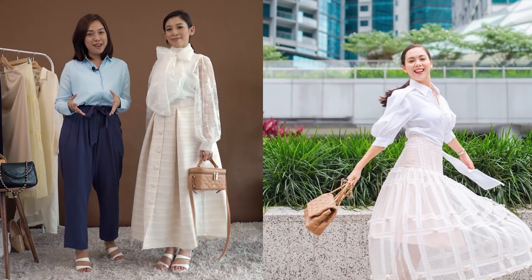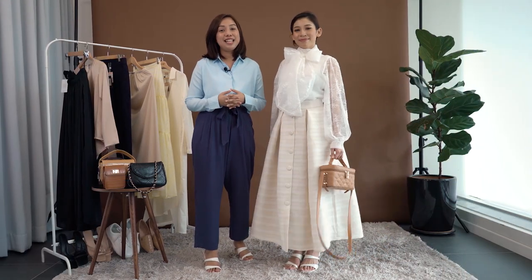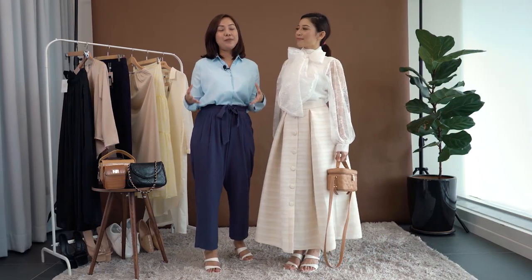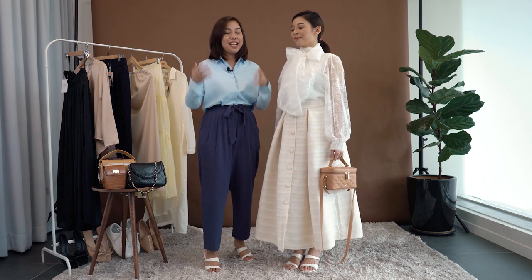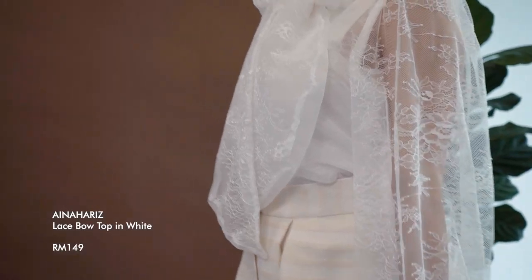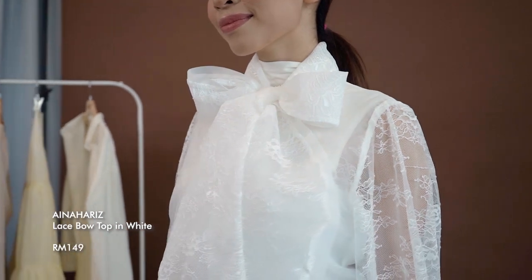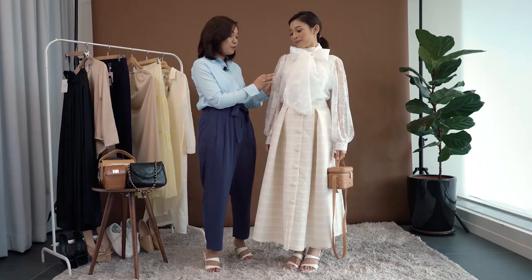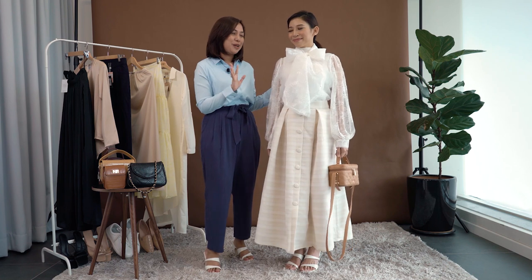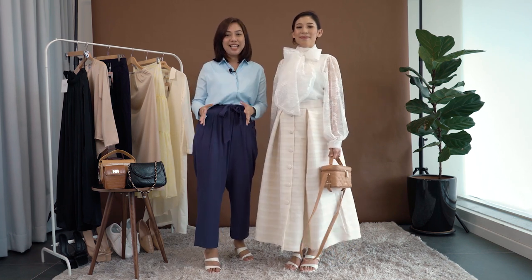Look at how much fun she's having in this picture. We absolutely love how Sally is looking super elegant while also being playful at heart in an all-white ensemble, which you can recreate with pieces like this Aina Harris Lace Bow Top in white. We really love delicate details like this bow, and it also comes with puffy sleeves for those who like a little volume and drama in their garments.